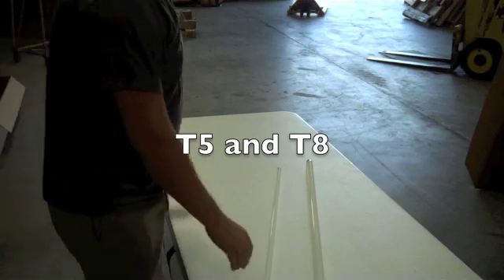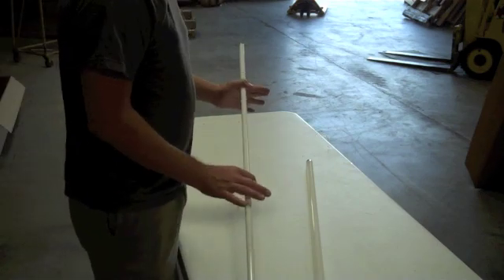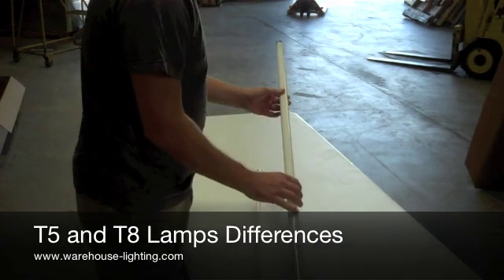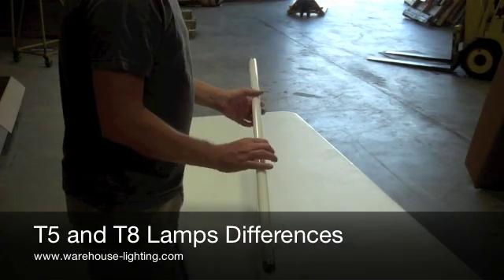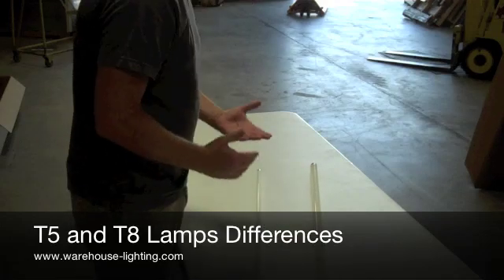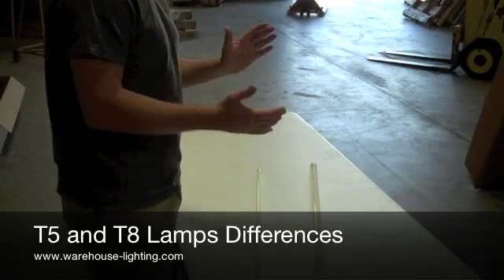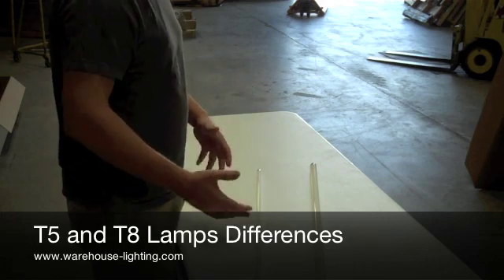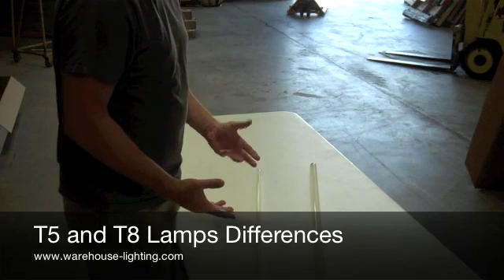Hi, this is James Abraham with Warehouse Lighting. I'd like to explain the difference between T5 light bulbs and T8 light bulbs. From us, you can get anywhere from 3000K, which is on the redder spectrum, to a 6500K, which would be true to light, outside type light.